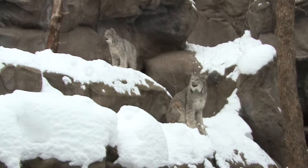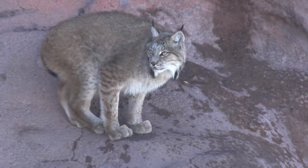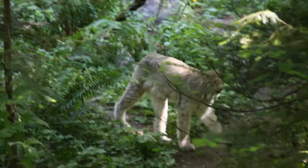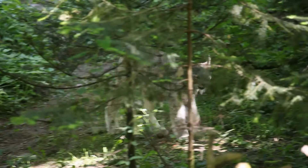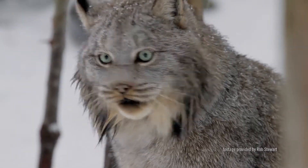Lynx are at the top of the food chain and besides starvation, the only other significant cause of death is trapping done by humans. It has been shown that as long as special attention is given to cyclical fluctuations in their numbers, lynx can be harvested for their fur as a renewable resource without threat to their population as a whole.